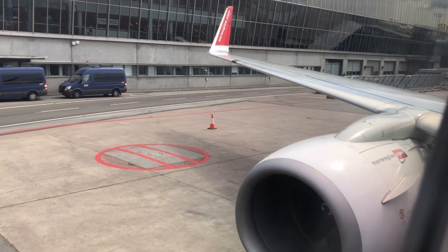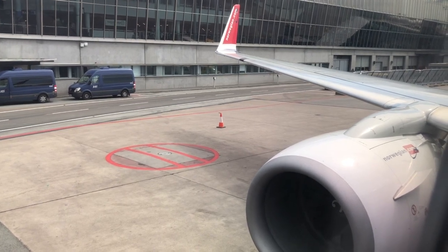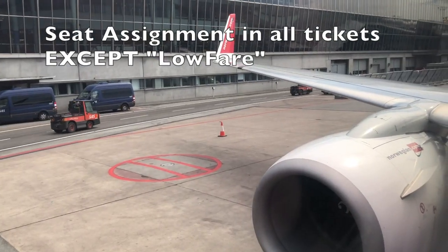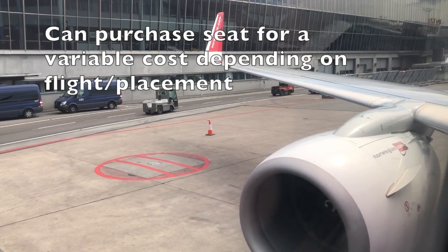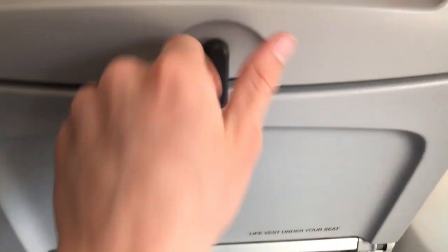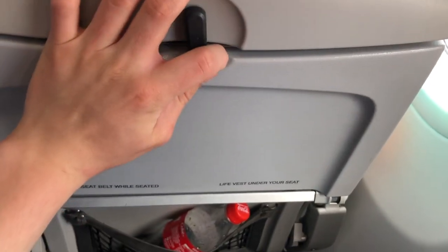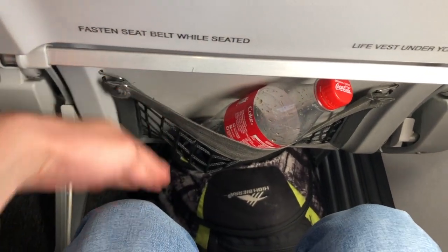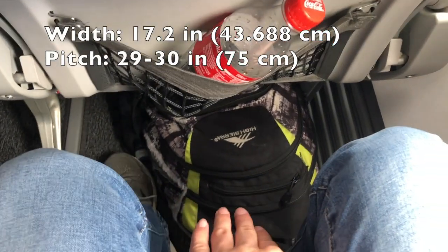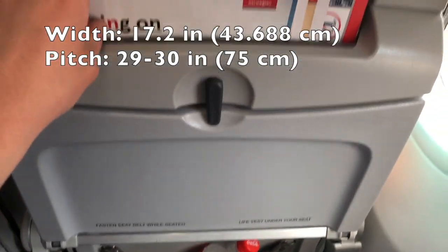Once on board, I walked over to my seat 4A, which has a really great wing and engine view. Regarding seating overall, Norwegian includes a seat assignment in all of their ticket prices except for their low fare ticket — that was the fare I had purchased, so I paid about 5 euros for my seat assignment. Norwegian's tray table is fairly standard, comparable to those found on Southwest Airlines. The seat-back pouch is big enough to hold one water bottle but isn't very stretchy compared to American carriers. Legroom is a little on the conservative side, but big enough to stretch out if your backpack isn't in front of you.